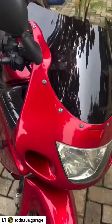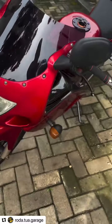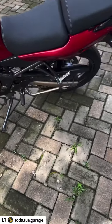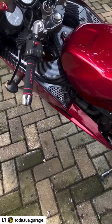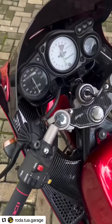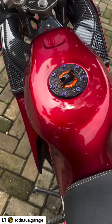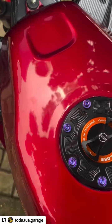Ini sebenarnya semua catnya baru, teman-teman. Ini baru di-repaint sama owner lamanya. Gear setnya juga itu baru, masih tebal semua. Ada pemanis karbon-karbonan. Hand grip-nya pakai RCB. Full cap-nya pakai yang made in Thailand.